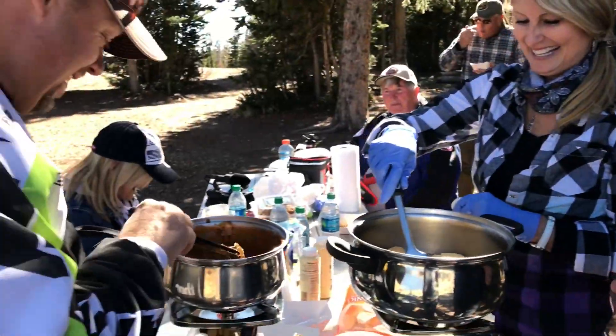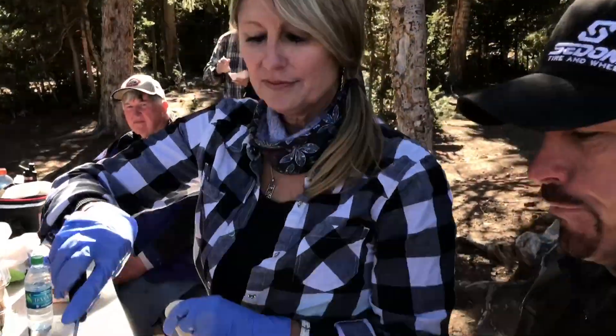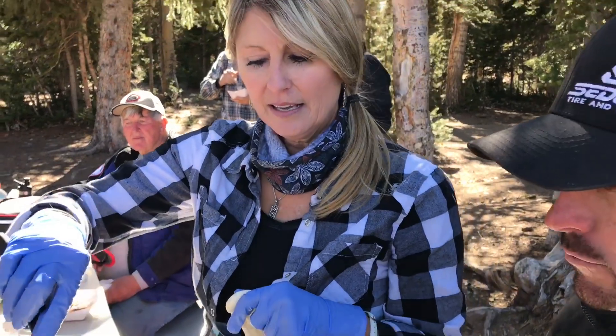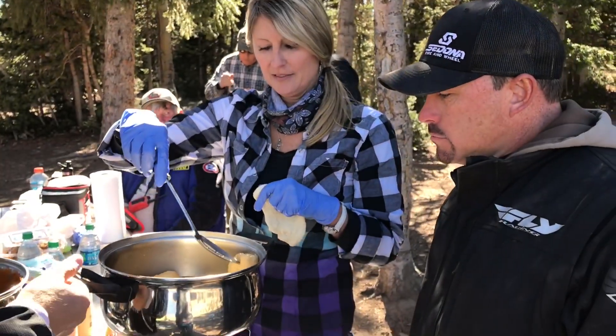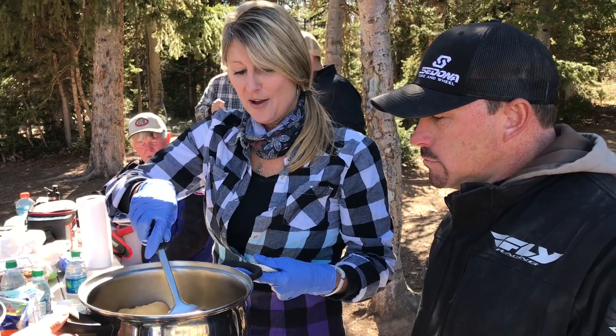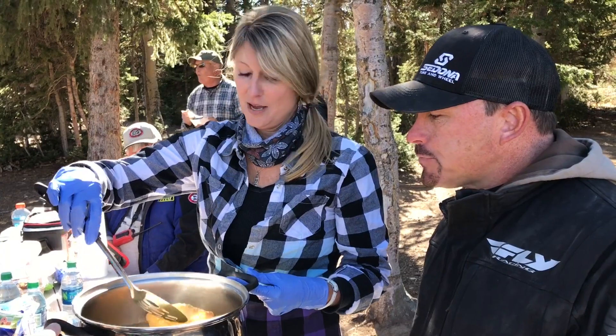Kevin is the bean stirrer. So tell us a little bit about what you have going on here — what's the deal? We're frying bread, you just put it in the hot grease. And then out of this fried bread you can do scones with honey butter, or you can make a Navajo taco. They're delicious, either one.